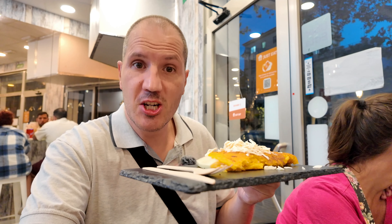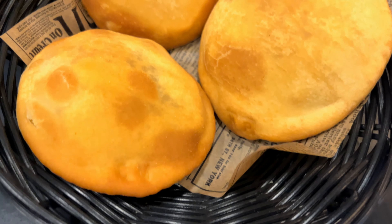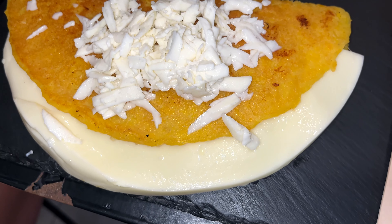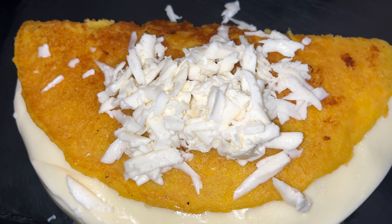Our food is here. Everything was freshly made and it smells absolutely amazing. We ordered some Andinos, we ordered one huge empanada, and we ordered a sweet corn tortilla cachapa made with handmade cheese. So let's dig in.